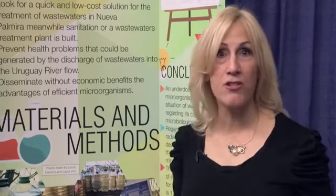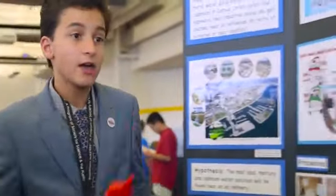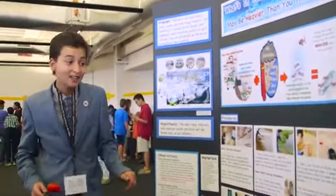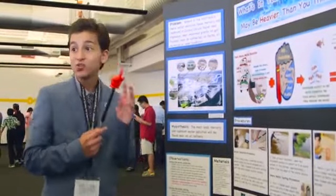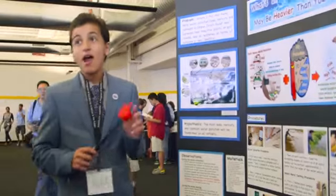That audience can be a judge, a teacher, their classroom, or in this case at a science fair, where they get to share their knowledge, their excitement about their project, and their thrill of discovery.